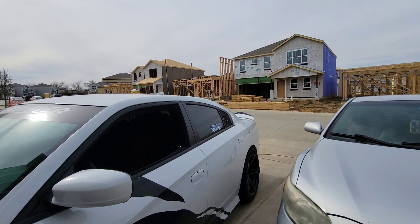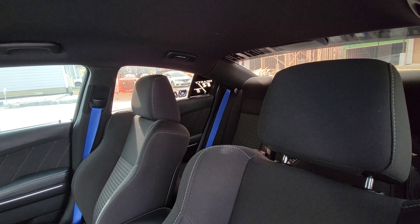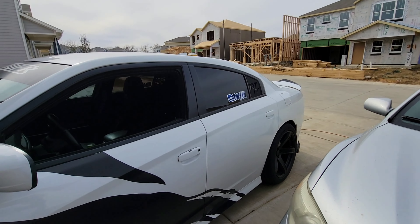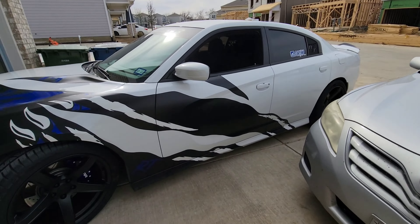Should I do a full whole-car wrap? I wanted a black spoiler too — I thought it looked better with the wicker bill. But I don't know. Let me know what y'all think, man — drop that in the comments.